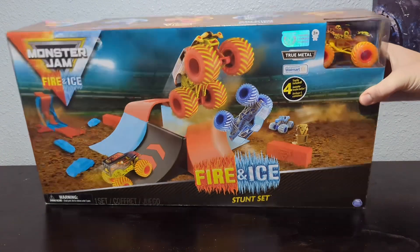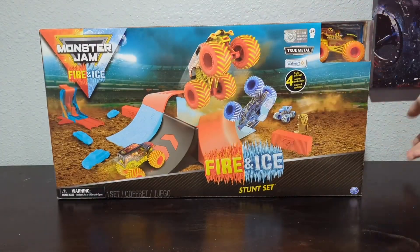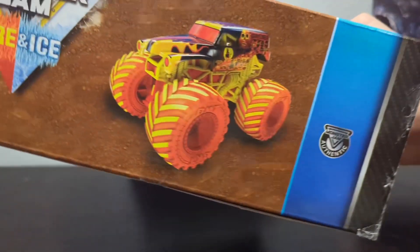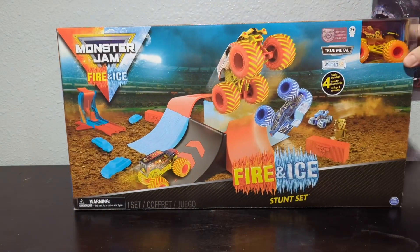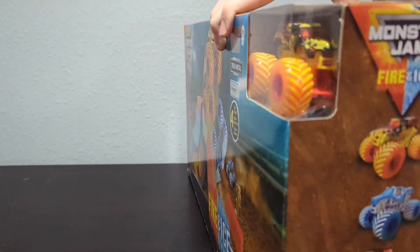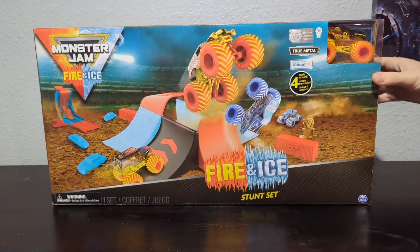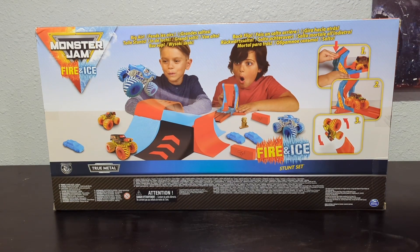So if we take a look at the top, you can see the four trucks we get in here — pretty simple enough. They've got the four trucks on this side as well. This side just has Grave Digger on it. One of the things I want you to note about the art for Grave Digger is the headlights — they have yellow paint around them. Keep that in mind because if you look at the die cast itself, it does not have yellow paint around the headlights. They did fix that at a later date. And then if we take a look at the back of the box, you can kind of see the little diagram about how this thing works — big air backflips, just all sorts of good stuff.